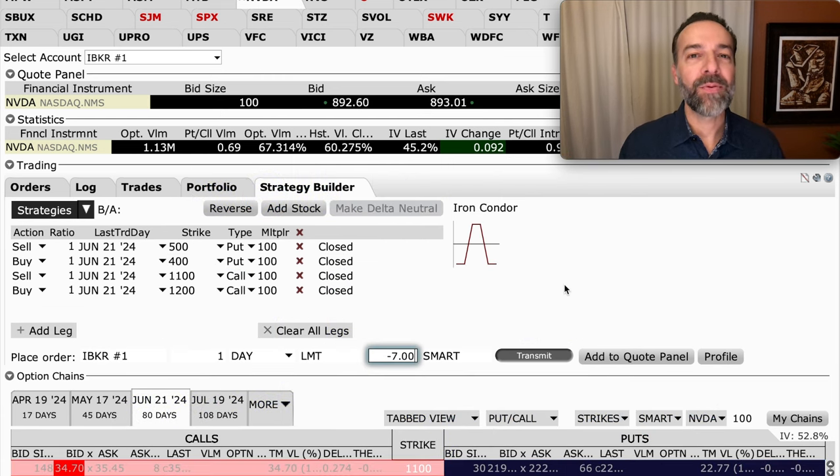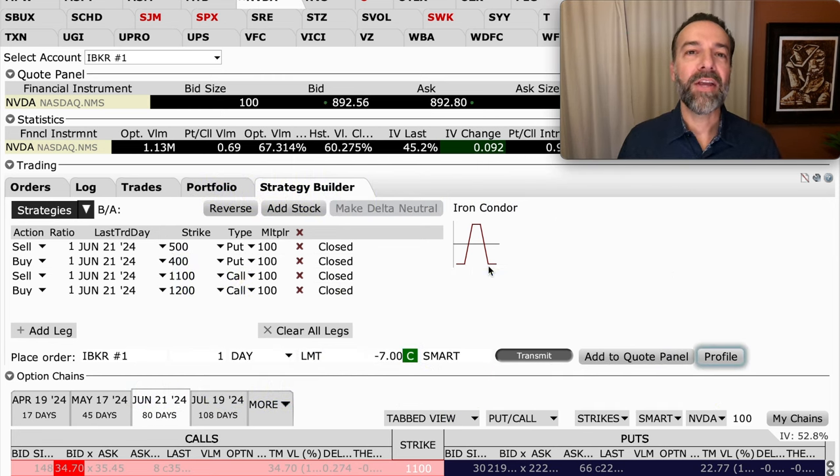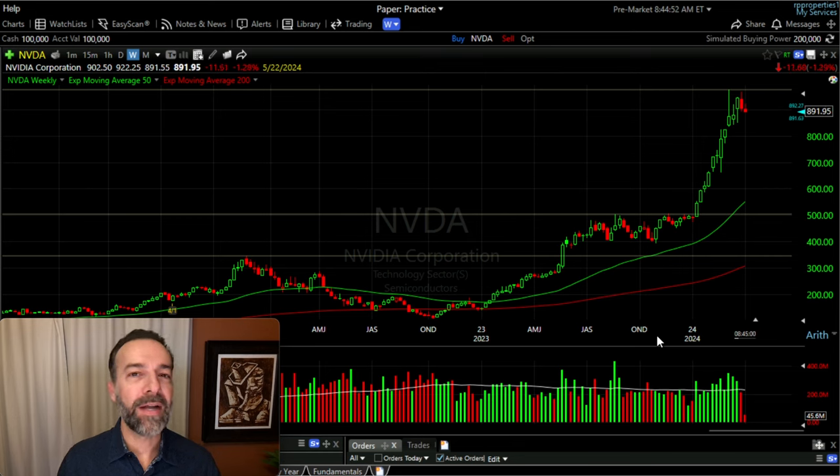The third way to trade options in expensive stocks is to combine both spreads: sell a bearish call credit spread and sell a bullish put credit spread together — that's also known as an iron condor. The risk profile shows you want NVIDIA to stay between the two options you sold — above the 500 put and below the 1100 call. What I like about an iron condor is that the stock can only go against one side at a time, either the put side or the call side, not both simultaneously.